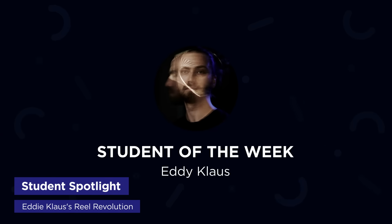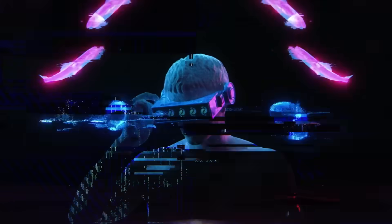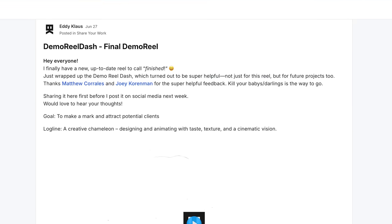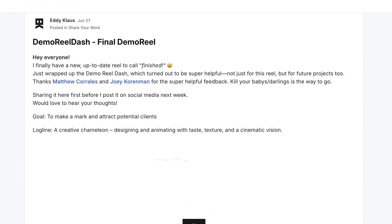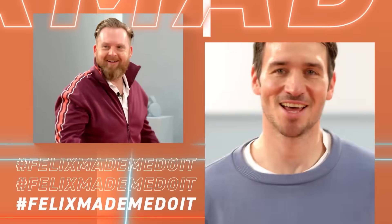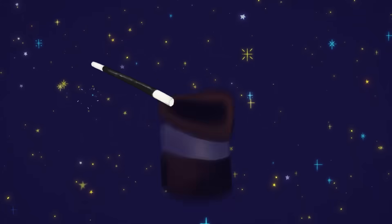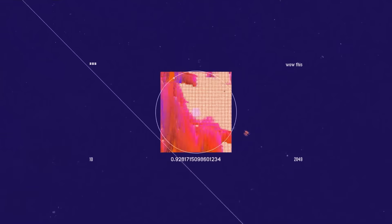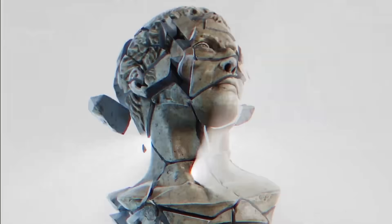It's time to shout out School of Motion Student of the Week: Eddie Klaus from Nuremberg, Germany. He's a freelance motion designer with a slick portfolio showing great versatility. Eddie went through our Demo Reel Dash course, where students learn to best present their work. He got lots of feedback from myself and TA Matt Corrales, submitting multiple versions until he arrived at a demo reel under 30 seconds that's fast-paced, well edited, and shows off his work's versatility and quality incredibly well. Eddie told us: 'Demo Reel Dash really opened my eyes — instead of just stringing together past project clips, I learned how to build my reel with purpose and structure.' All that hard work paid off — congrats, Eddie!